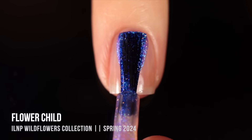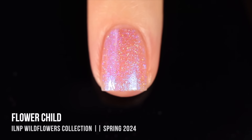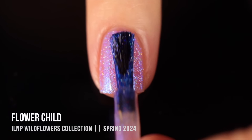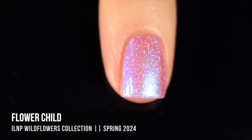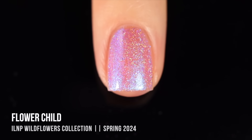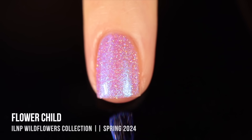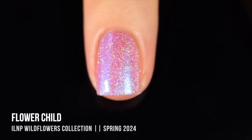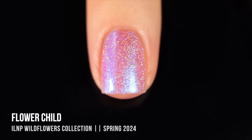I'll start with the shades that have that returning formula. This first one is called Flower Child, and it's a pink jelly base that has a super intense blue shimmer as well as a hollow shimmer that is super packed in there. I immediately loved this polish. It looked beautiful in one coat as a sheer wash of color, really gorgeous in two coats, and I did apply a third coat just to see what it looked like as more full coverage — absolutely stunning that way as well. In three coats you really see the most hollow and the most blue shimmer, and it actually looks more intensely blue in real life than on camera.